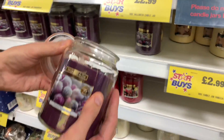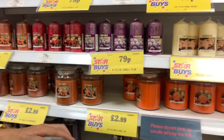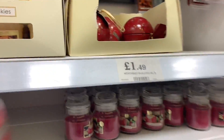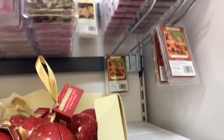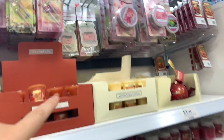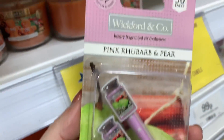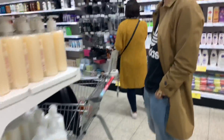Frosted sugar plum - can't really smell that one, it's quite mild. These look good - they're little baubles for £1.49, with three wax melts inside. I don't really use wax melts but I'm going to try these 69p ones in my car because I don't like a too-sweet smell in the car. Definitely going to give those a try!